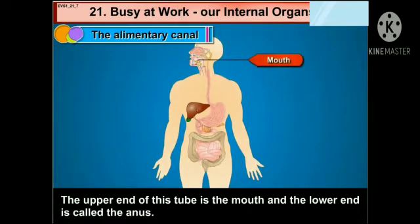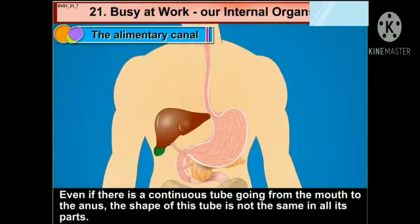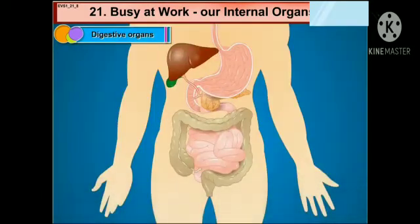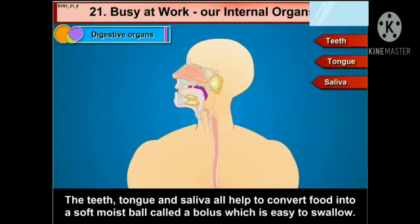The upper end of this tube is the mouth and the lower end is called the anus. Even though it is a continuous tube going from the mouth to the anus, the shape of the tube is not the same in all its parts. The different parts of the alimentary canal can be seen in this picture. The process of digestion begins as soon as food is taken into the mouth. The teeth, tongue and saliva all help to convert food into a soft moist ball called a bolus, which is easy to swallow.